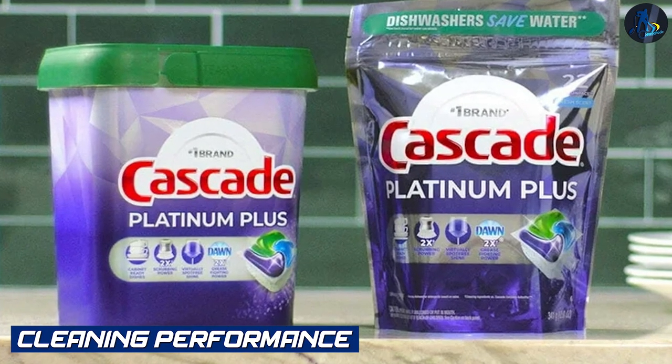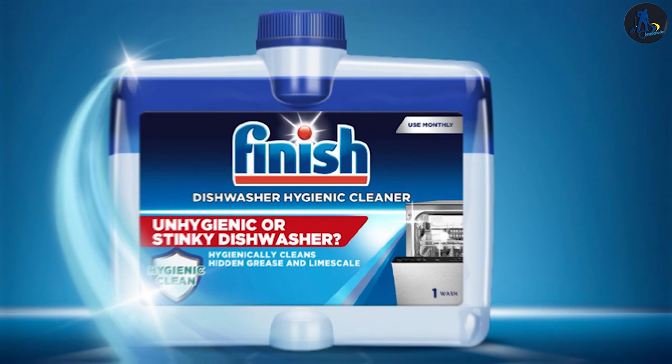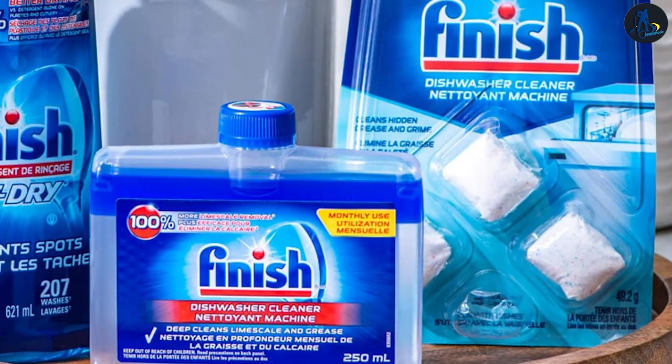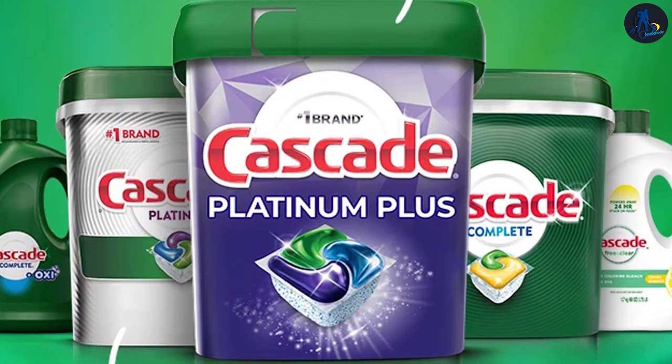Cleaning performance: Both Cascade and Finish Dishwasher Cleaner offer effective cleaning performance, but their specific strengths may vary. Cascade focuses on removing mineral deposits and grease, while Finish targets tough stains and residue. The choice may depend on your specific dishwasher needs and the type of buildup you commonly encounter.